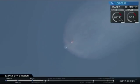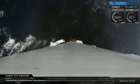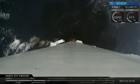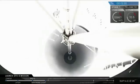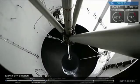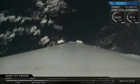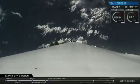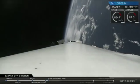Second stage calloff will be performed on L.B. Watch for main engine cutoff coming up shortly. Now we've had successful second stage separation and ignition.